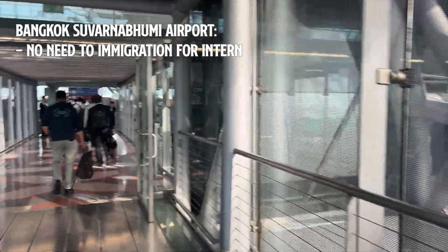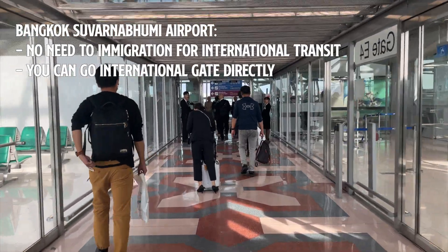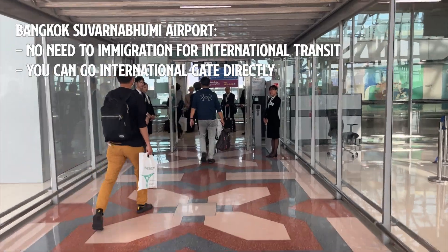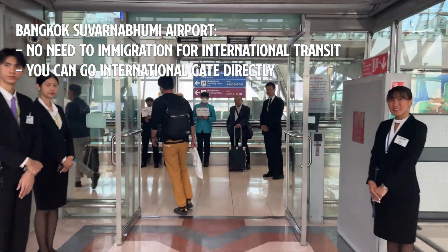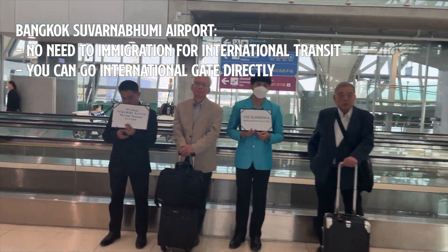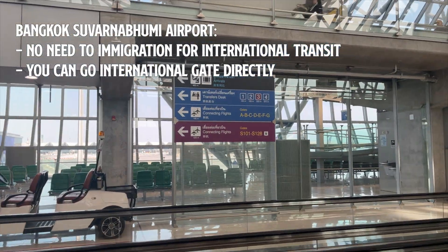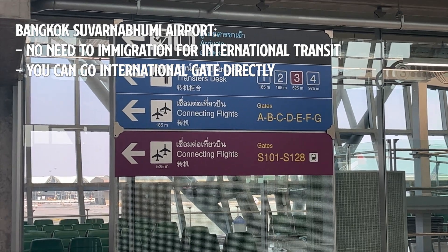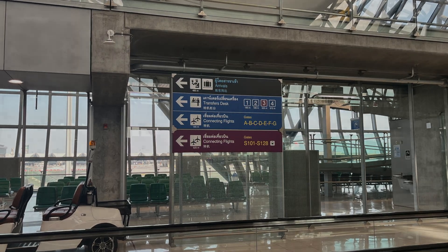Firstly, it's important to know that if you are transiting between international flights at Suvarnabhumi Airport, you won't need to go through immigration, which can save a lot of time. That means you don't need to get a visa or deal with immigration papers for Thailand when you are just transiting from one international flight to another.